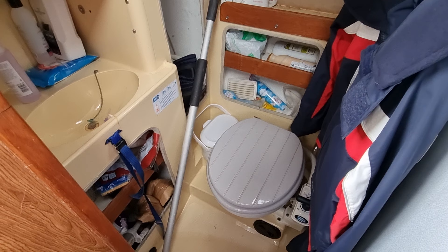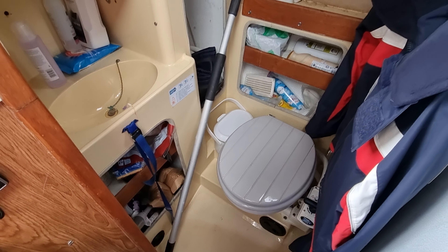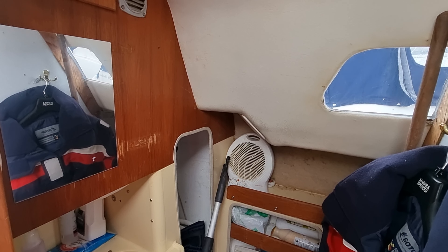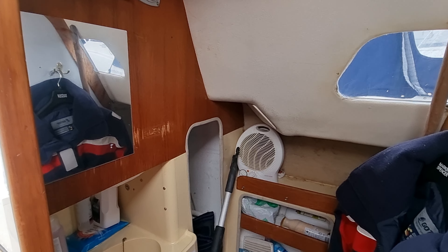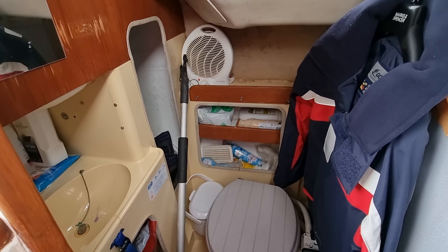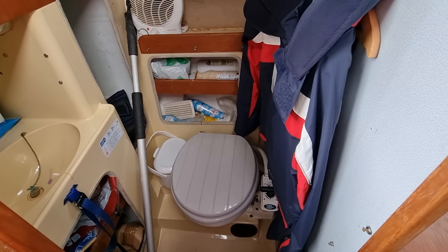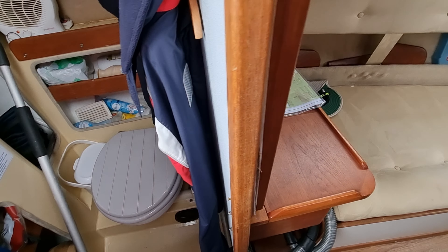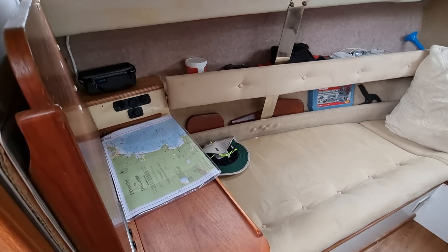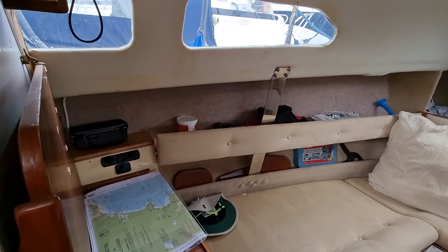And again a very nice size heads, very usable. This boat also benefits from having a diesel heating system fitted, so for extended passages you've got nice warmth and comfort.